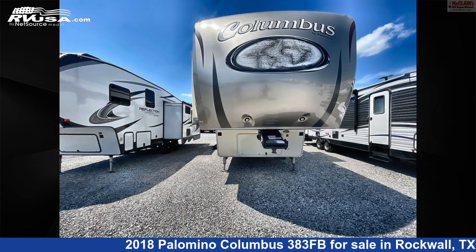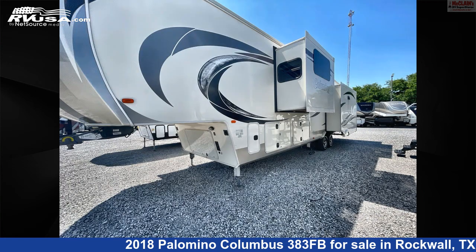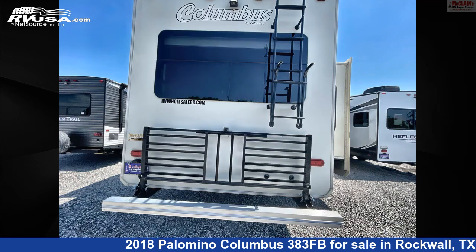This used Palomino is 42 feet 1 inch in length and features four slide-outs, sleeps four, spare tire kit, oven, stove top burner, CO detector, air conditioning, refrigerator, awning, LP detector, leveling jacks, and 75 gallons fresh water capacity.